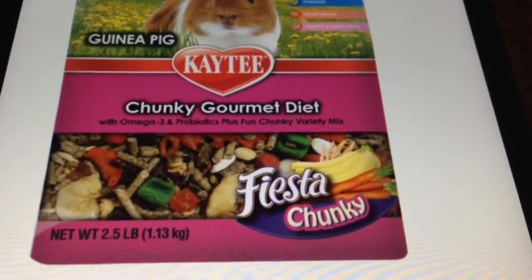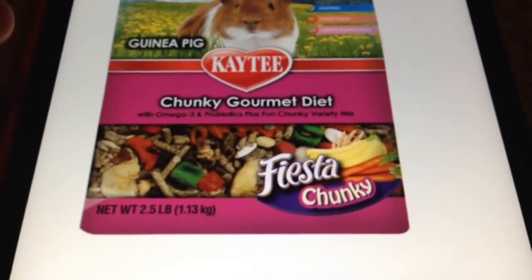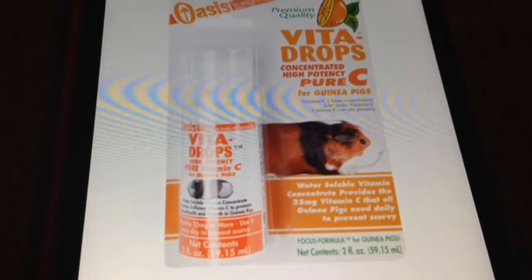Another food is the KT Chunky Gourmet Diet. It has chunks of sugary things and it promotes selective feeding, so it's not suitable either.